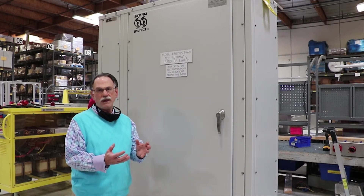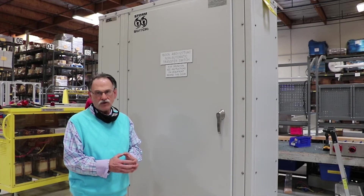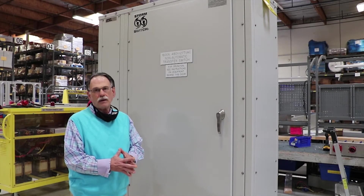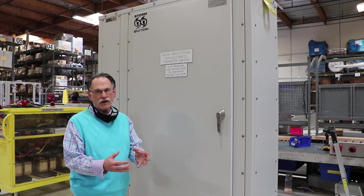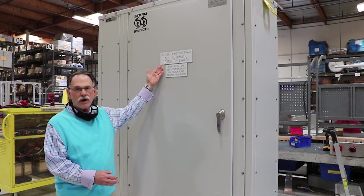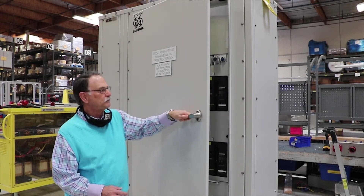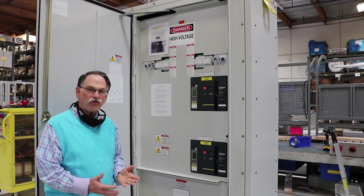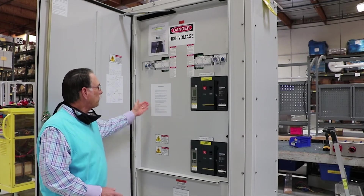The storm switch can be configured in many, many different variations. Over 250 have been designed previously. We can fit the storm switch to meet your project requirements. This storm switch happens to be our 1,600 amp storm switch. As you can see, there are a number of unique features with the storm switch.